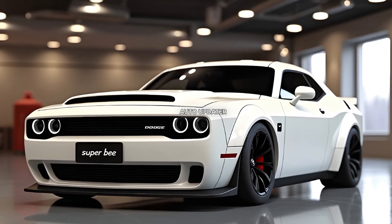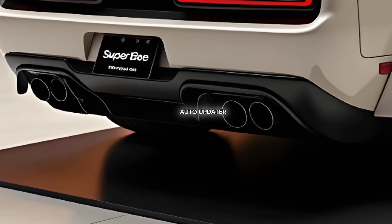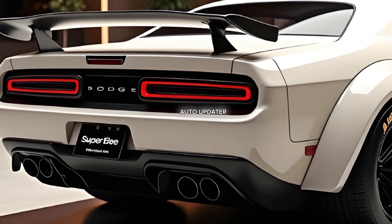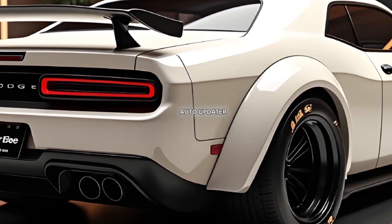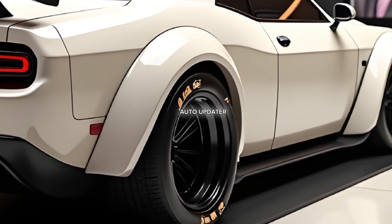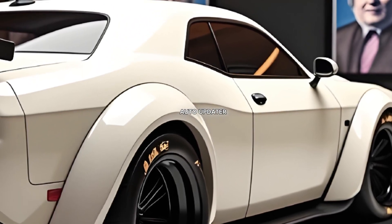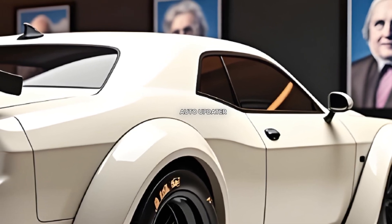The design of the Super B pays homage to its roots while incorporating modern touches. The classic Super B badge makes a prominent return, placed proudly on the grille and rear. The sculpted hood features functional air intakes, and the wide-bodied design gives it an aggressive stance that screams performance.